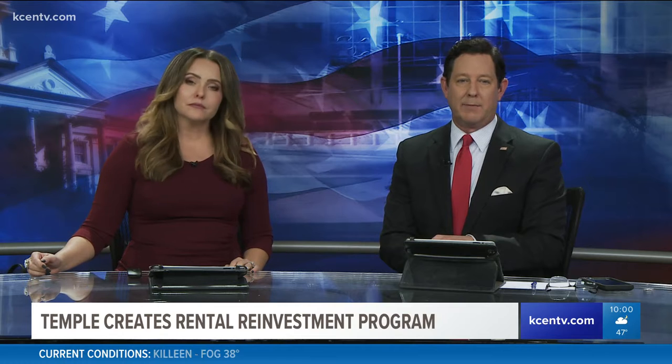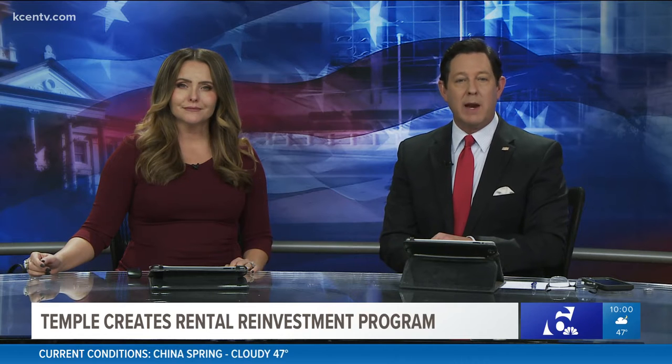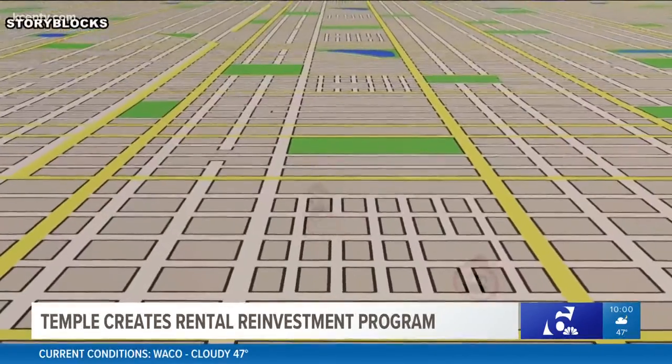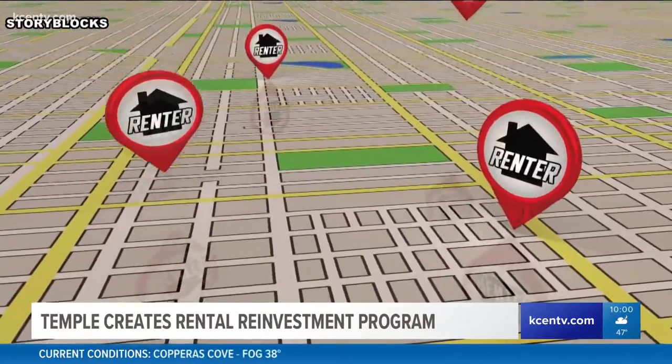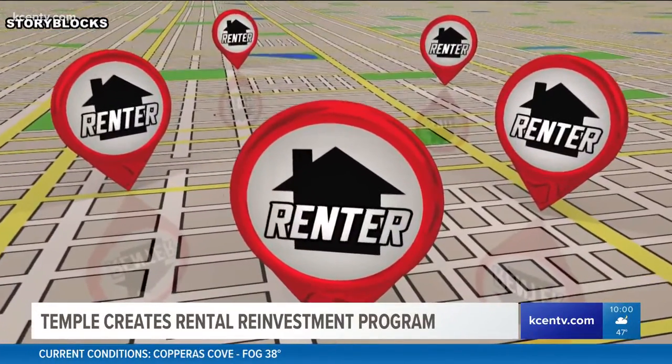Through a new program, Temple is giving money to landlords to make repairs on their properties in low to moderate neighborhoods. Matt Lively explains how this benefits those looking to rent. As you drive through Temple, the view might be getting nicer. Rental properties in the area are now subject to a one-to-one match of up to $5,000 for repairs from the city of Temple through a renter's reinvestment program.